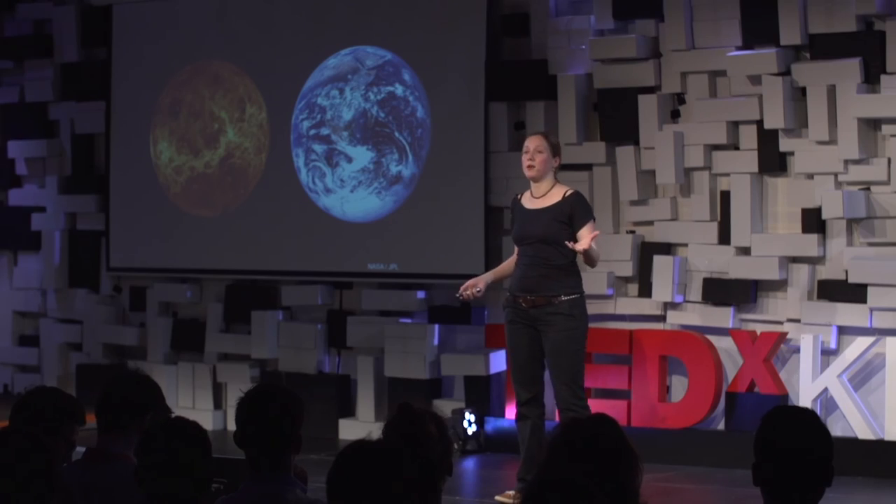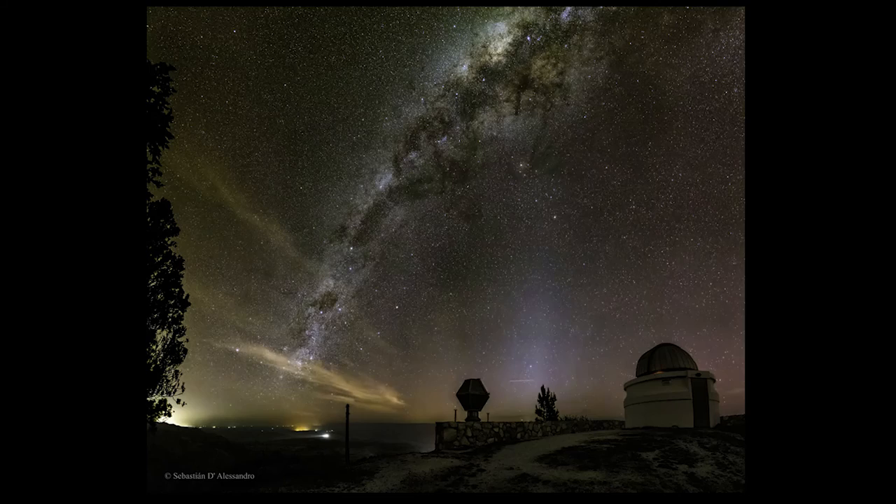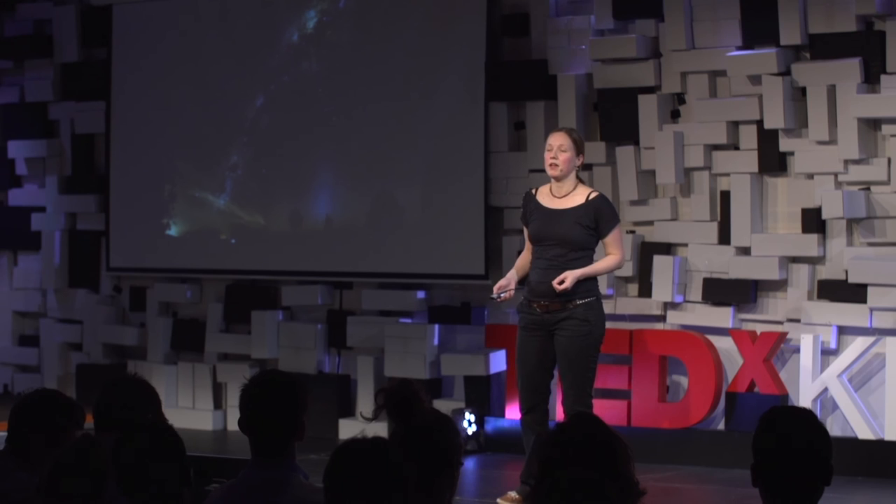And now, there we are — we traveled all this distance, we looked at all these fantastic places, and still we haven't found a place to live. So what does this mean for us? There are a lot of planets out there in our galaxy. We know that on average there's one planet per star, so that's really a lot of planets. And there will be a few of those that will be like Earth, but none of them is just around the corner. There's no second home for us near to us.